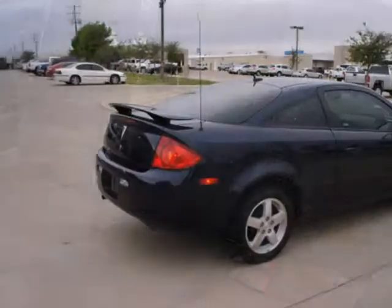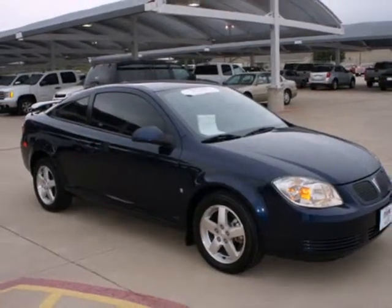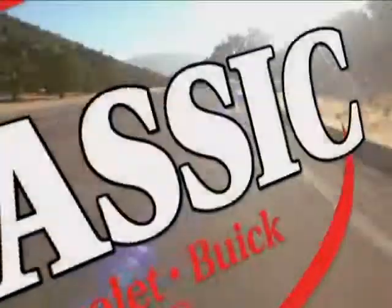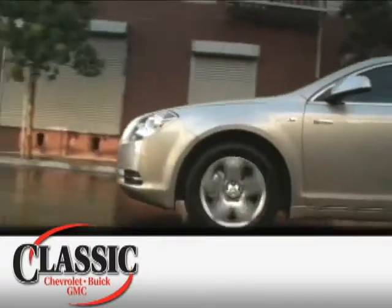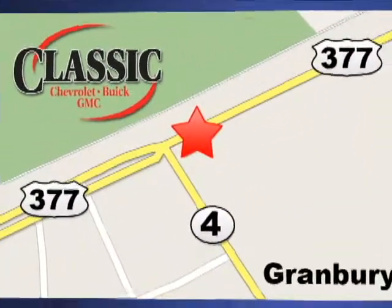Every time you step inside the stunning G5, you'll know you're driving a remarkably safe and reliable car that will provide you years of faithful service. At family-owned Classic Chevrolet Buick GMC, car buying is fun again. We are conveniently located on East Highway 377 in Granbury.